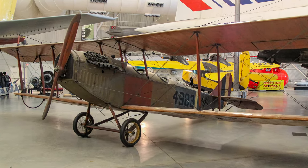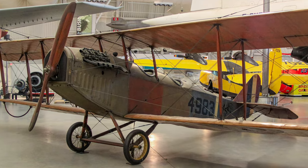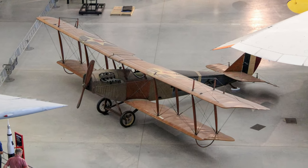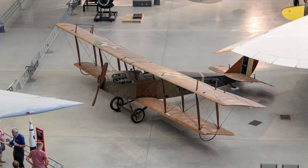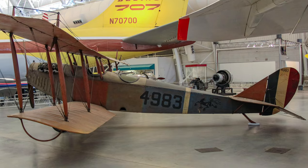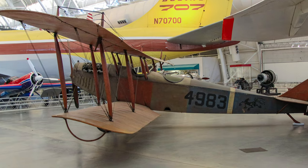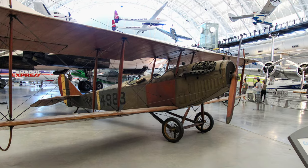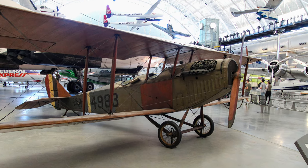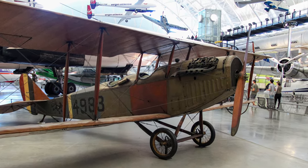The Curtiss JN-4D Jenny performed admirably as a trainer for the U.S. Air Service during World War I, but its more significant role in aviation history was as a barnstorming and mail-carrying airplane in the 1920s. Large numbers of relatively inexpensive war surplus were available in the United States after 1918. Its affordability, ease of operation, and versatility made the Jenny the signature airplane of the barnstorming era.